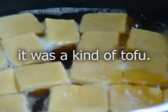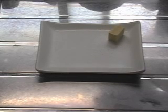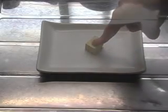I think I walked past this in the supermarket for about a year before I found out it was a kind of tofu. Koya dofu is dried tofu. It's really hard and dry, but after it's cooked, it's like a sponge.